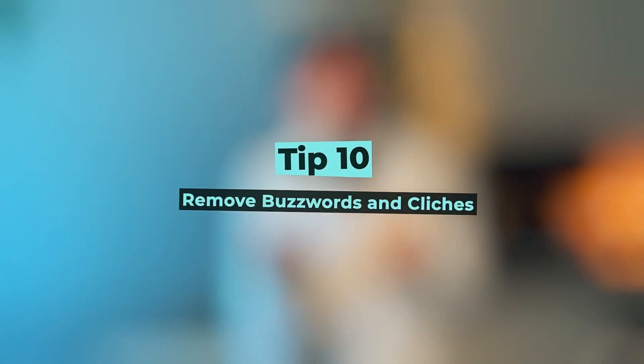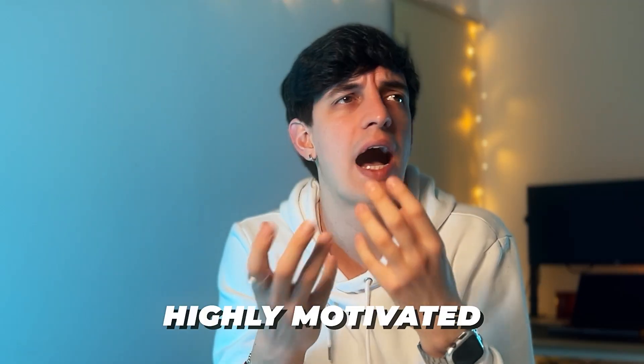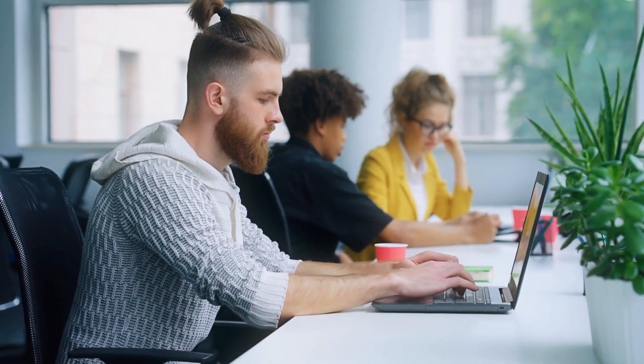Tip number ten: remove buzzwords and clichés. Resumes that mention you are a 'responsible person' or talk about how 'highly motivated' you are accomplish one thing only — they make your reader want to pull their hair out. As a job seeker, you want people to understand you're a professional who adds value, but packing your resume with buzzwords and jargon achieves the exact opposite. It only muddies the waters and makes your value harder to understand.